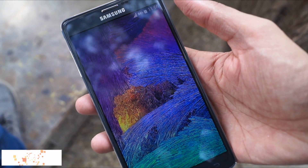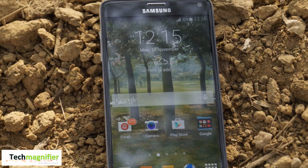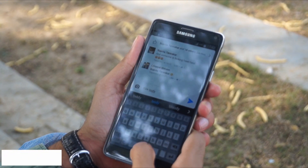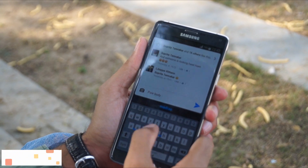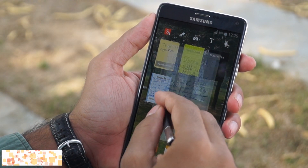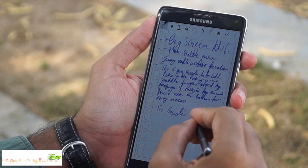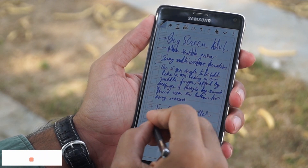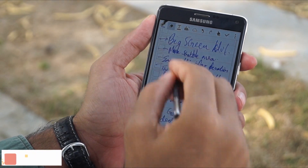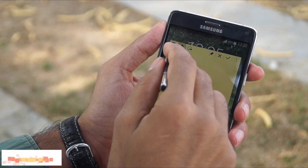The Samsung Galaxy Note 4, on the other hand, has a rectangular form. Its keyboard, like most smartphones, will eat away half the screen space the moment you start typing. But it's the best mobile device to take notes — writing with the improved S Pen feels like writing on a notebook, and the bundled applications allow you to create handwritten documents with utter simplicity.